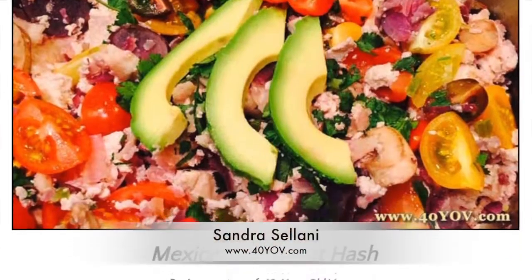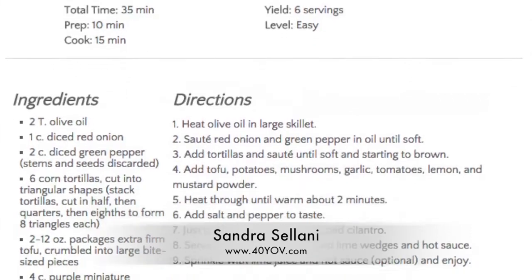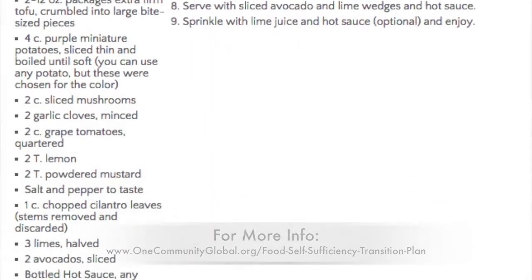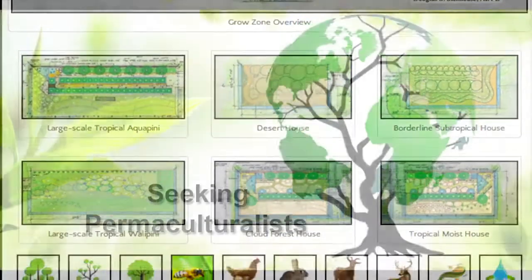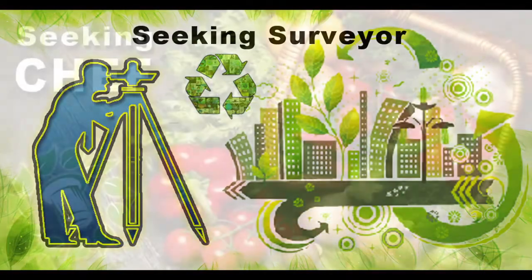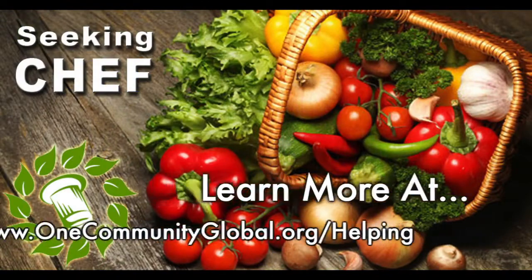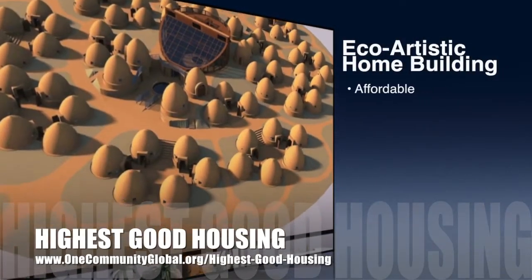Sandra Solani, vegan chef and author of What's Your QB, also finished another vegan recipe — Mexican breakfast hash — which you can see on the food self-sufficiency transition plan page. In this area of our open source project, we are seeking permaculturalists, an irrigation specialist, a surveyor, and a chef to join our team as either consultants to the project or pioneers who will be moving onto the property with us.